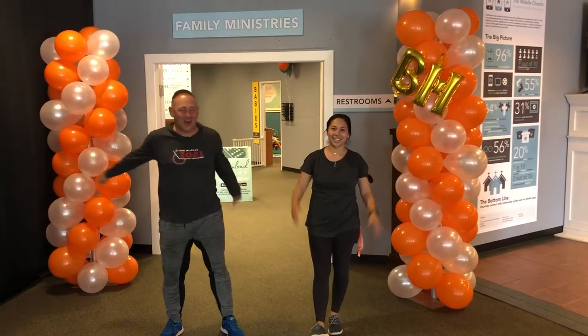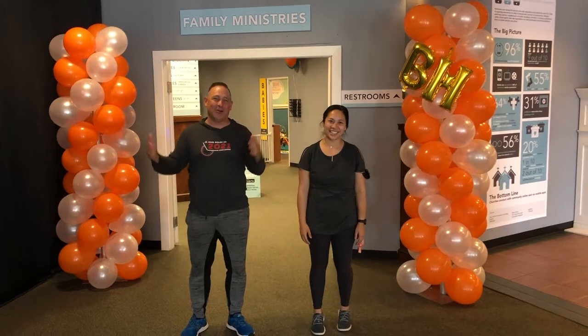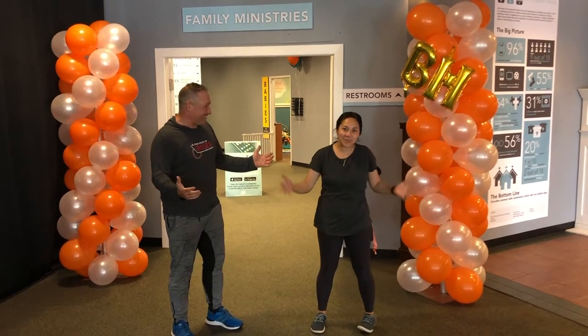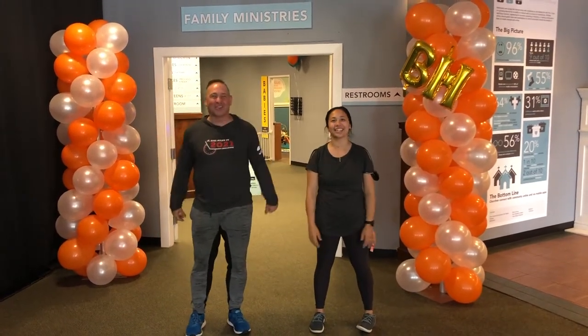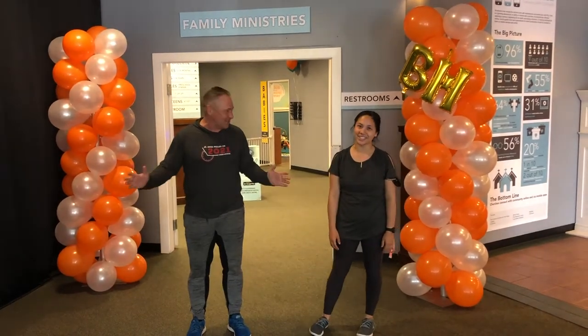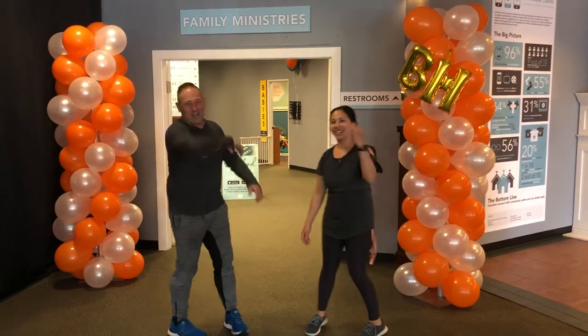Hey everybody, Pastor Kevin here along with Andrea. We are coming to you because tomorrow is a huge day for Bay Hills. We are back, baby! Kids is coming back. We are so excited. It's Saturday evening. We have just finished up the last touches to get ready and we wanted to take a moment to walk you through the space. So come on, let's check out the kids space.